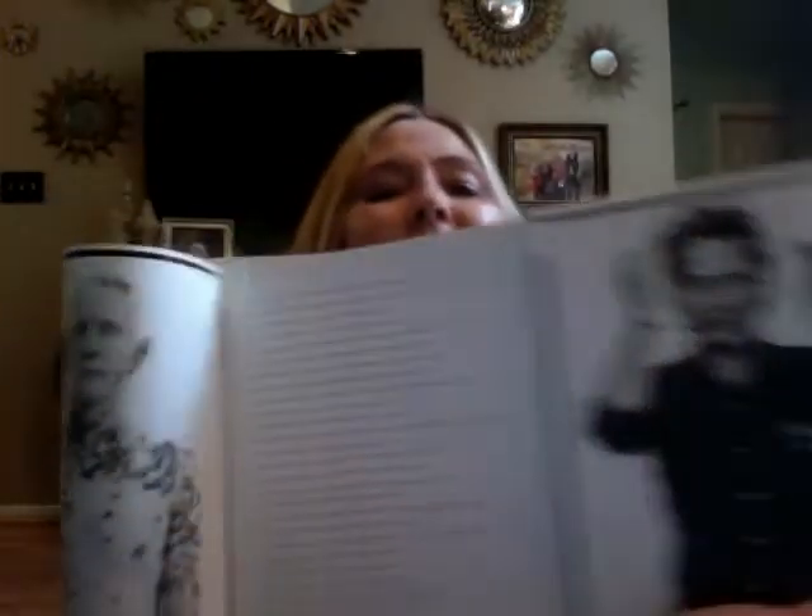I want to show you a quick peek at this book. It's kind of like an accordion-style book — it just keeps opening and opening. On each side there are pictures, and on the other side there's different content too.